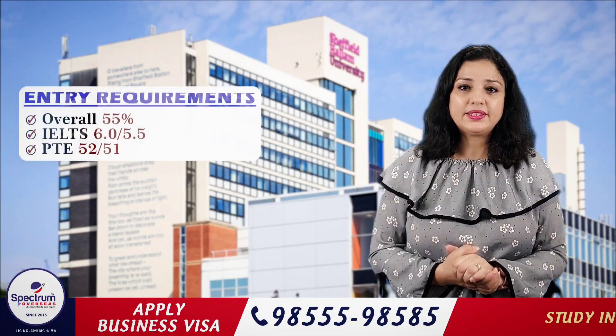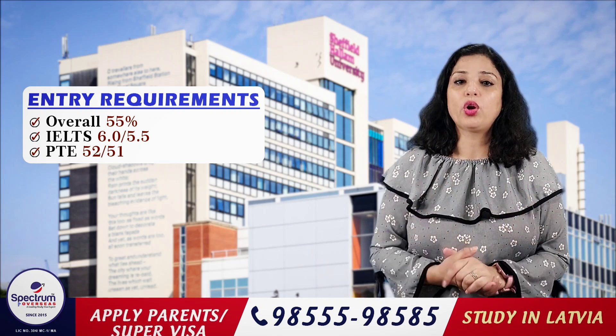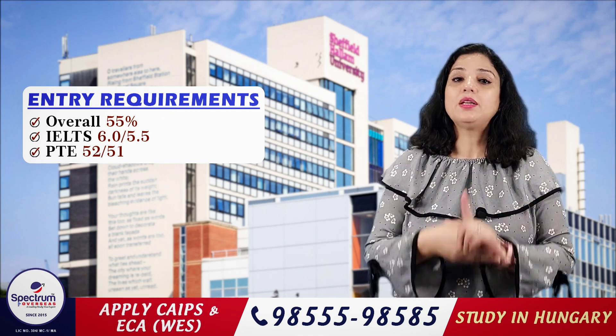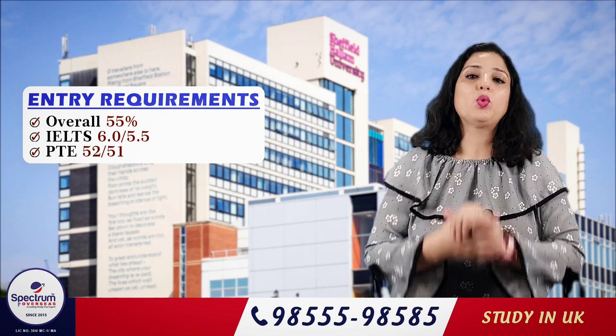Moving to entry requirements: if you want to apply, you will need 55% overall marks. Both IELTS and PTE are acceptable. IELTS score is 6.0, not less than 5.5, and PTE score is 52, not less than 51, to get admission.